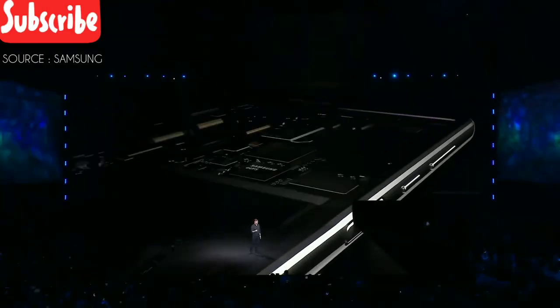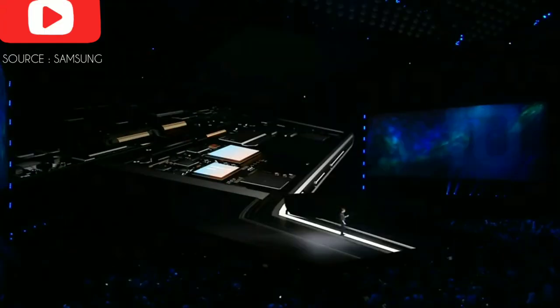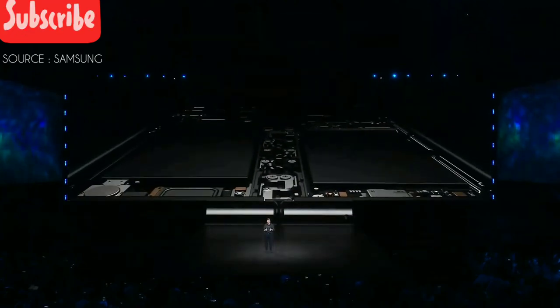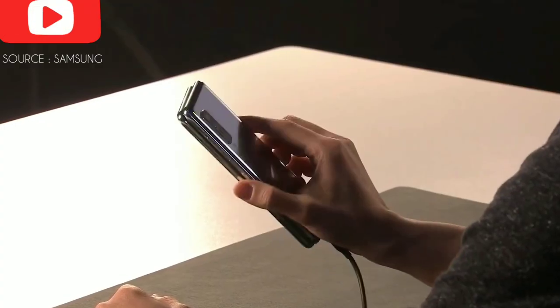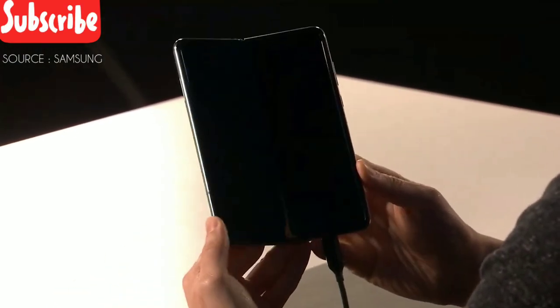The Fold has a state-of-the-art 7-nanometer processor and 12 gigabytes of RAM. There's 512 gigs of onboard memory, and for the first time on a mobile device, support for universal flash storage 3.0. As for the battery — the answer is we built two of them, one on each side of the device. Our engineers developed special technology to combine energy from both batteries into a single power source.